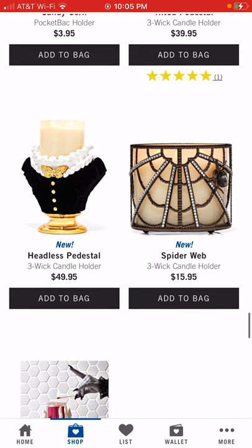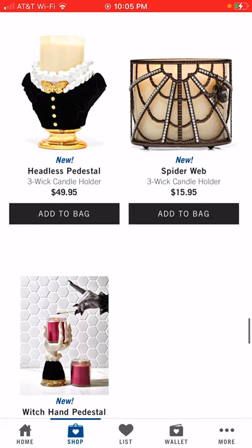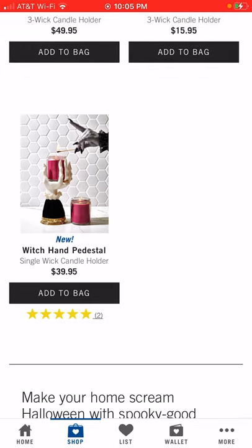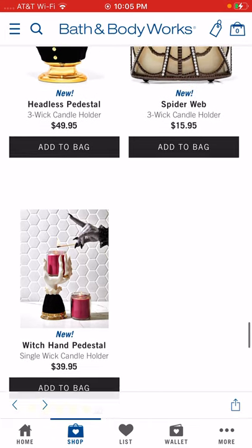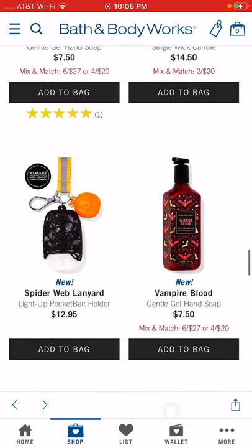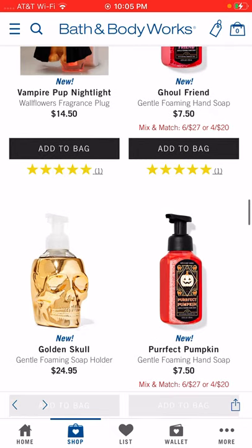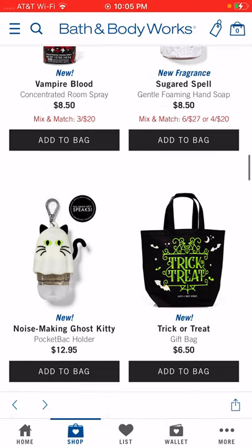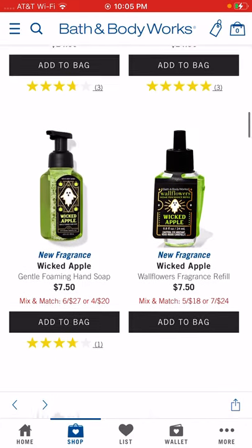The spider web three-wick candle holder is absolutely adorable. They posted a new witch hand pedestal single-wick candle holder today — that's adorable and will probably sell really quickly. Check more than once a day because they restock at different times. They also had a skull that lights up — either a three-wick or single-wick candle holder — that sold out really fast and I haven't seen it restock yet. If you see it and want it, purchase it right away.